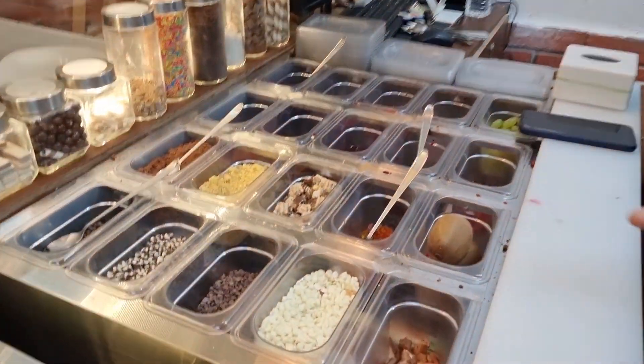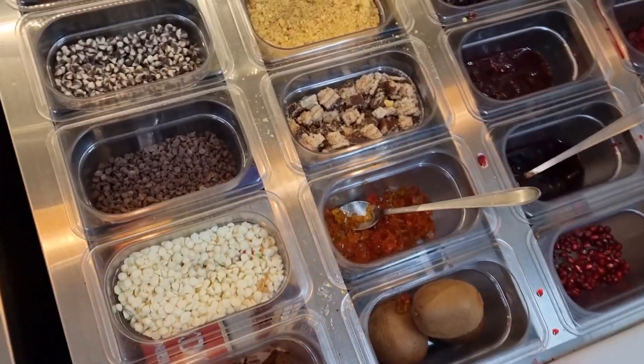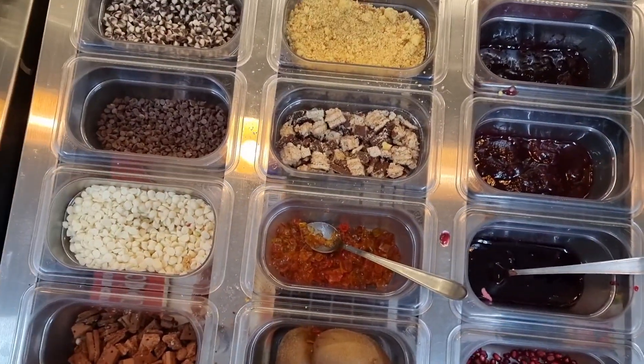Viewers, you can see here there are many toppings that are used in yogurt. As you can see here, there are chocolate chips, Kit Kat, Tutti Frutti, raspberries, blueberries, kiwis and all that, which is quite interesting.